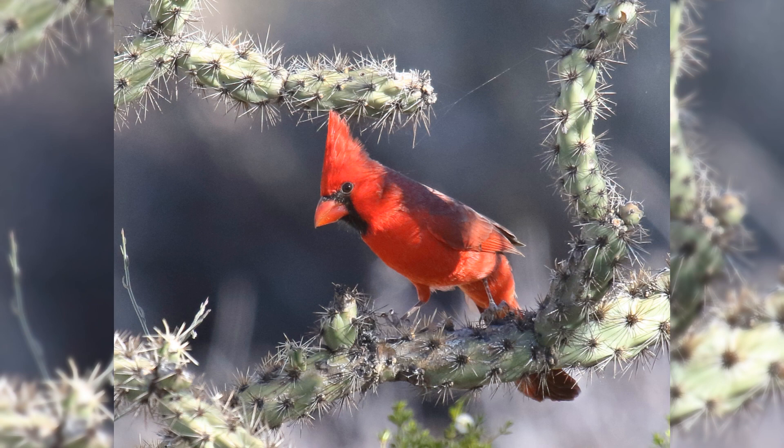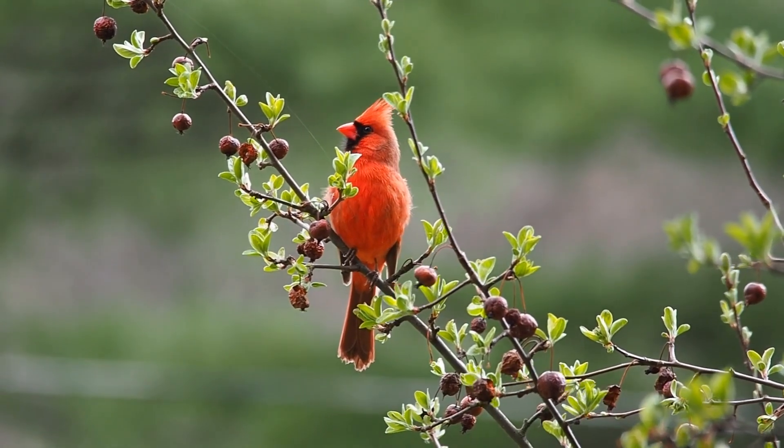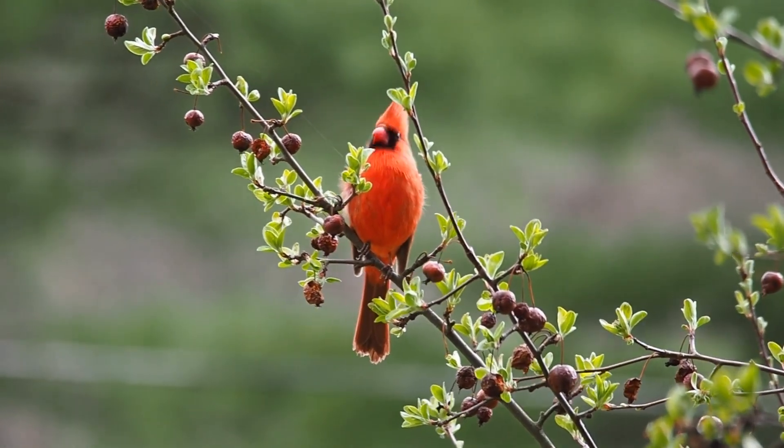They are found in woodlands, hedgerows, and dense backyard shrubs. Both males and females sing a series of repeated whistles.